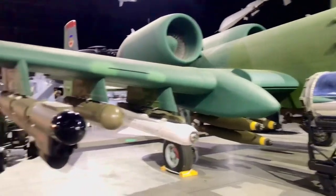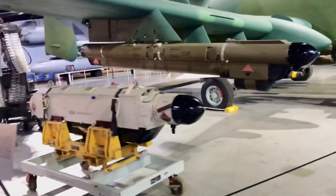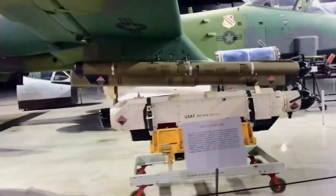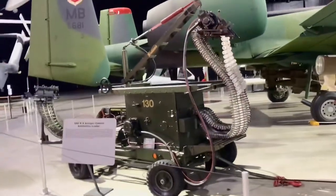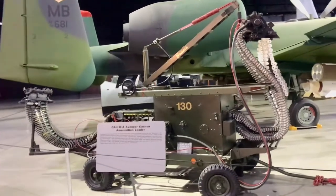Smart bombs, radar jamming devices — it's like the Swiss Army knife of weaponry for the Air Force. And then of course those guns need to be reloaded, and this machine right here must be the one that does the ammunition loading. Pretty impressive.